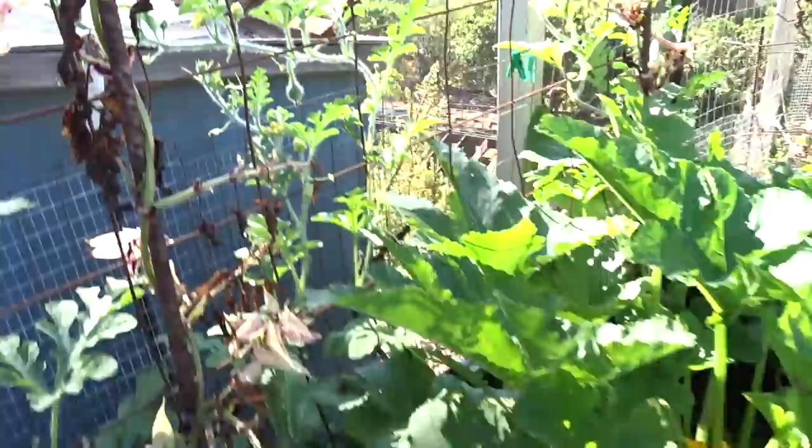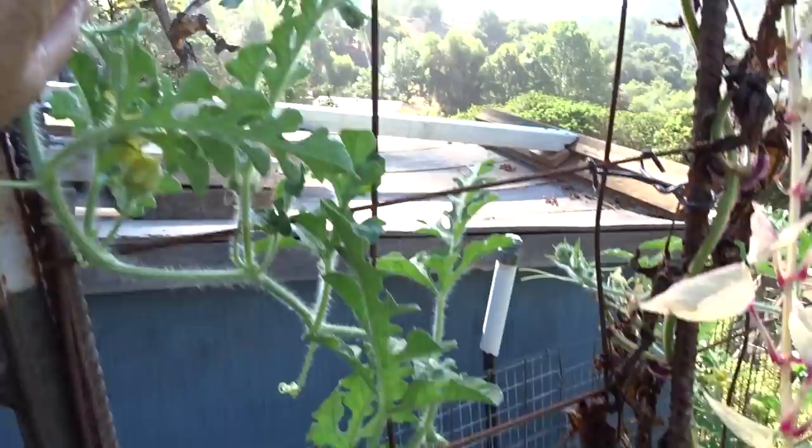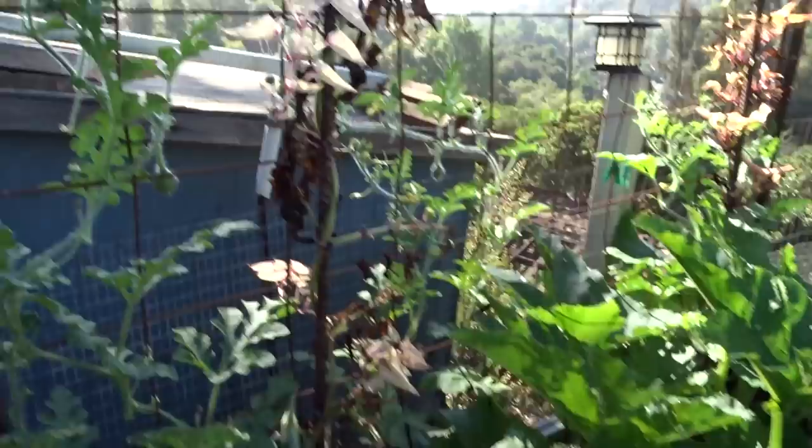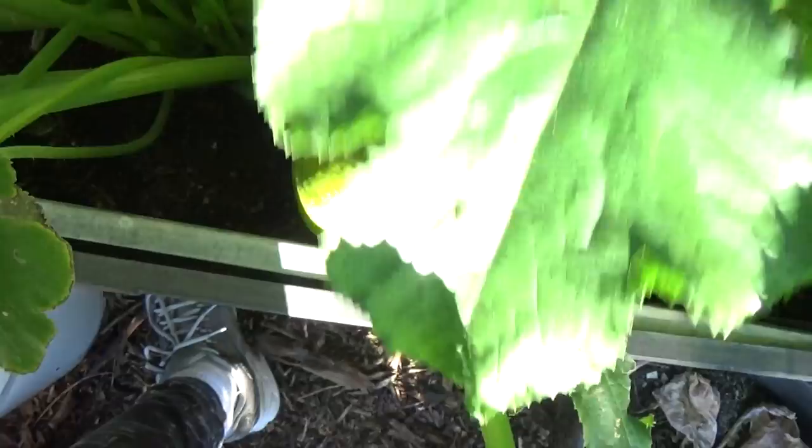Now we're in what I call the bird garden. I have a story - the other day I told Gary I have no watermelons, I think it's too late, and he said 'really?' I said yeah, I don't have any watermelons. I figured it was because of the squash. I just picked a torpedo yesterday but I have a squash.